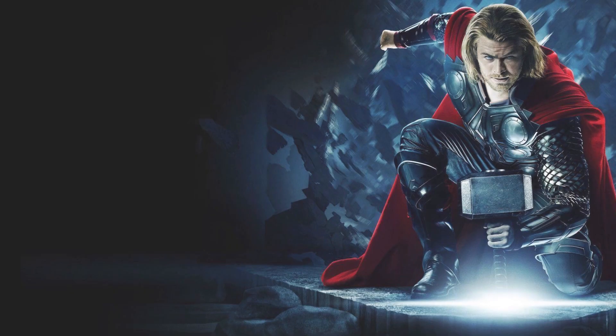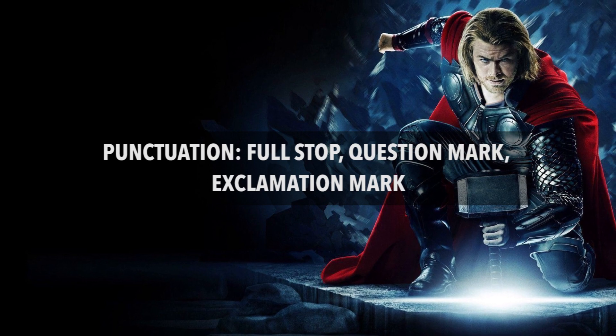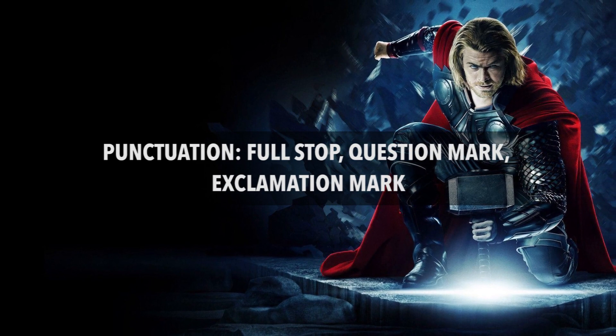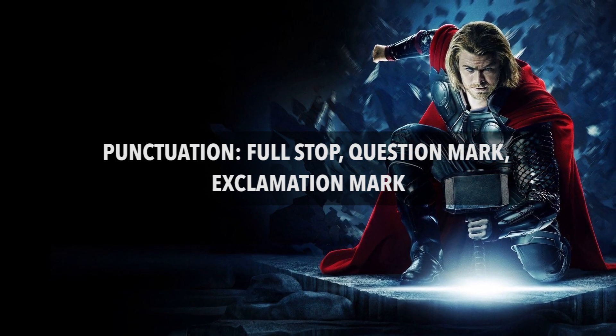Now that you have understood the three punctuation marks — full stop, question mark, and exclamation mark — quite well, make sure to use them properly. Until next time, this is me saying stay tuned to the Genius App and of course, Genius Sepado, Genius Banu.